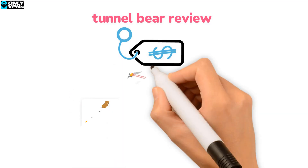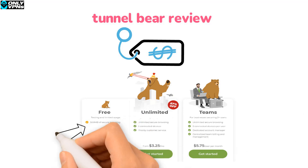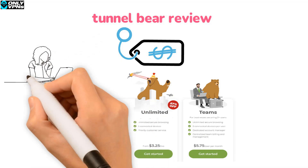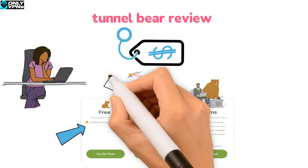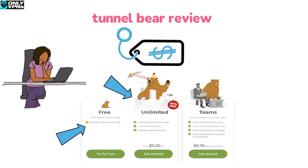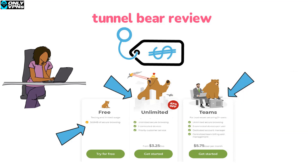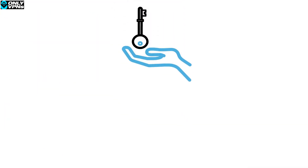Let's start off by covering pricing. TunnelBear has three types of plans. The first is a free plan for 500 megabytes of browsing — pretty uncommon within the industry, but great because it lets you try them out with no risk. Their other plans are geared towards individuals and teams. Individual plans range from $3.25 per month on a longer-duration plan to $5.75 per month for their one-month plan. These prices are solid.